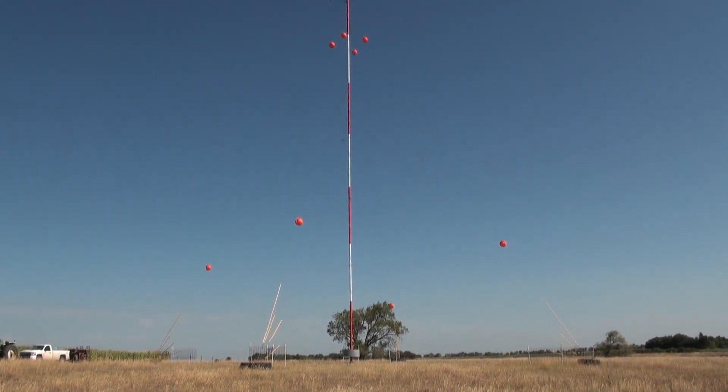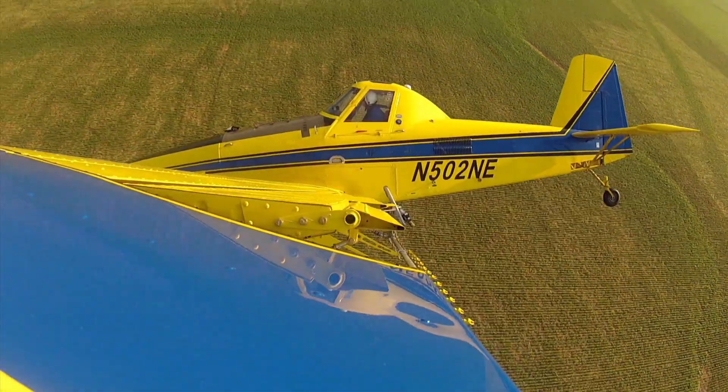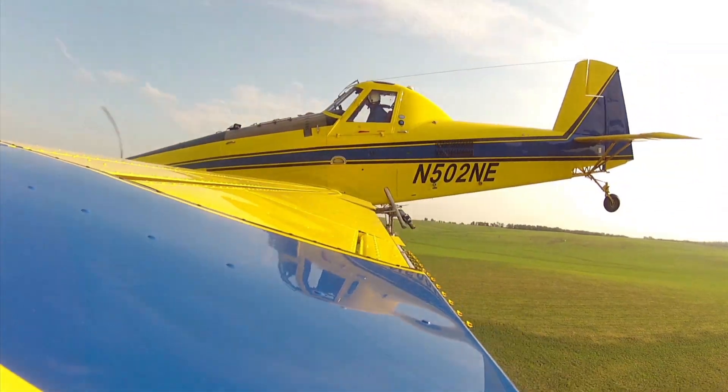Thank you for your interest and for properly marking your MET Towers. Properly marked MET Towers, as per FAA guidance, does save lives.